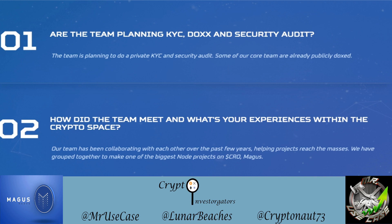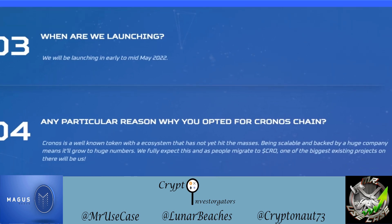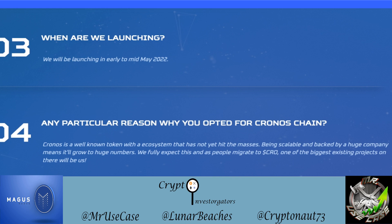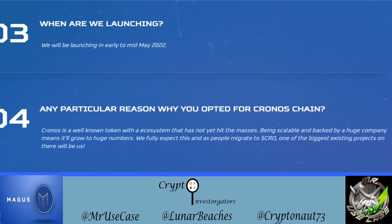When are they launching? They just announced — at the time of recording, April 21st — a public launch on May 4th. Why did they choose the Chronos Chain? They say Chronos is a well-known token with an ecosystem that has not yet hit the masses. Being scalable and backed by a huge company means it'll grow to huge numbers, and they fully expect this as people migrate to CRO.